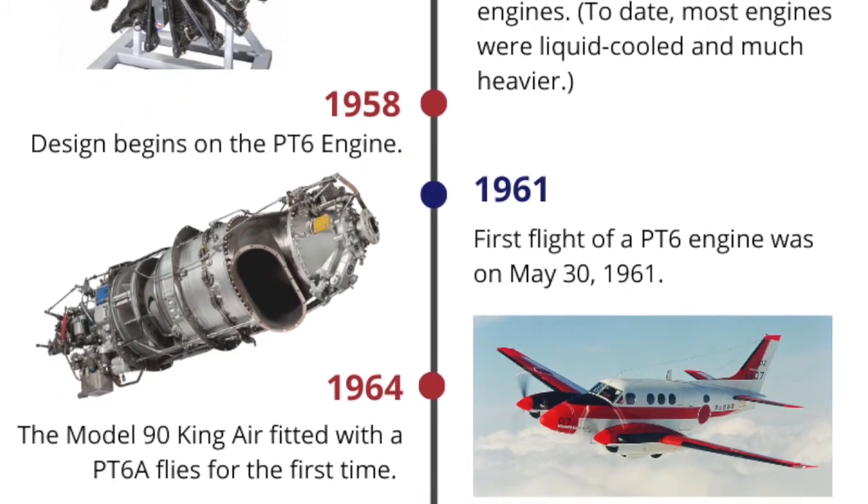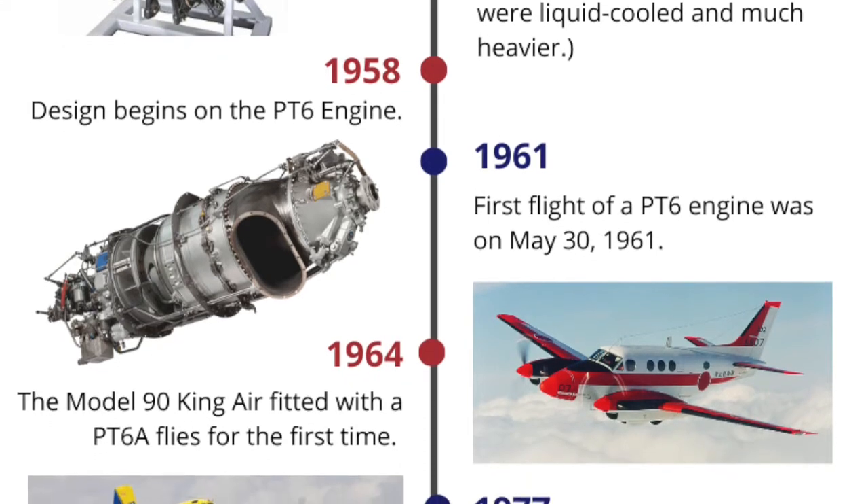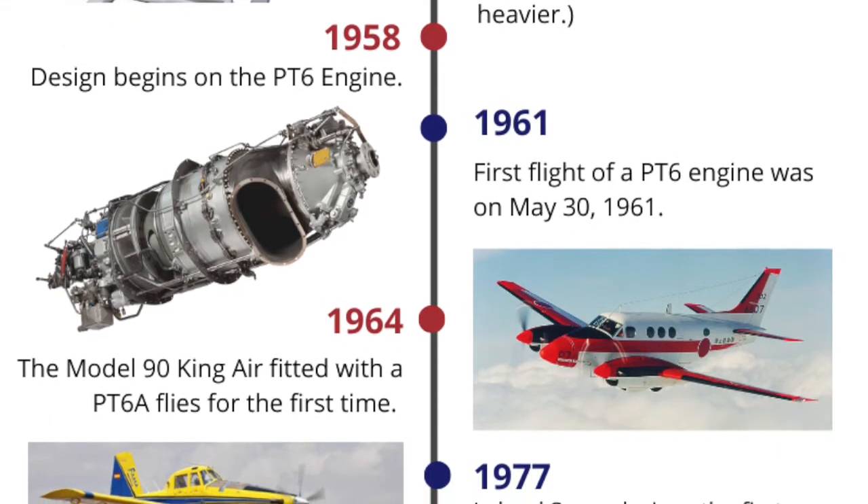1961. The first flight of a PT-6 engine was on May 30, 1961.